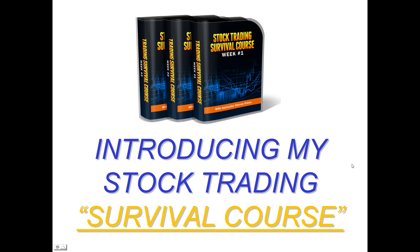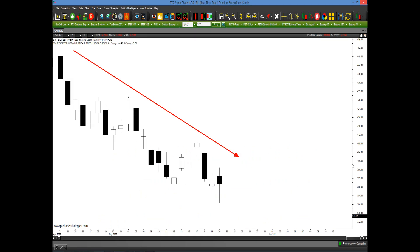Let's take a look at this slide of the Spiders — the ETF that represents the S&P 500. As we see here, going back a couple of months from April coming into the end of May, the market has been going down very strongly. This represents literally hundreds if not thousands of points in the Dow Jones Industrial Average.